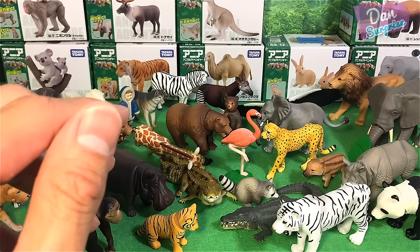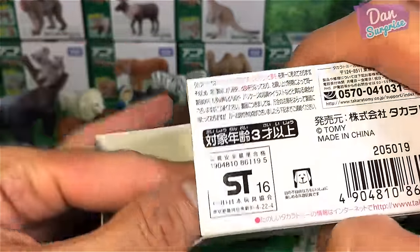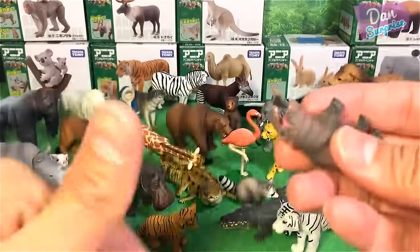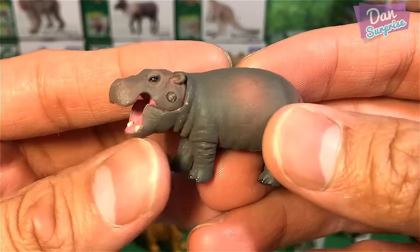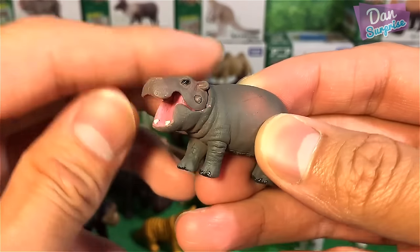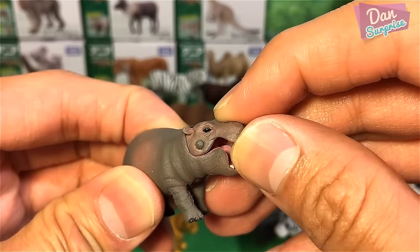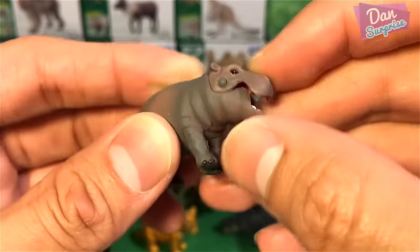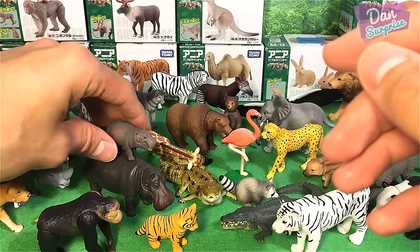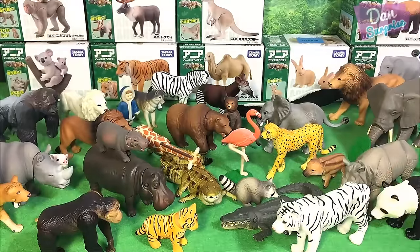We have two more baby animals to cover. First, a baby hippo — super cute, and the body is kind of soft in this portion. We have a baby hippo, and I'm going to put it on top of the adult hippo. I managed to do it — it's pretty cute!